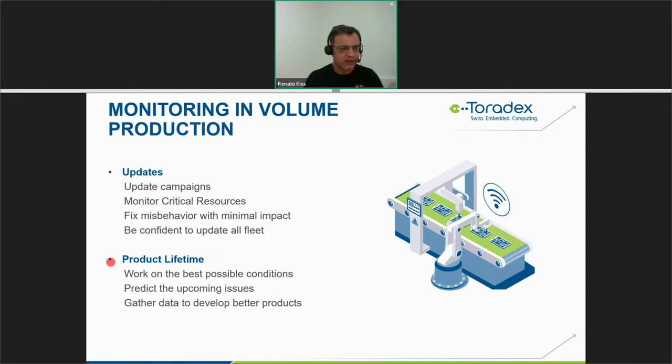You can also implement device monitoring during the production lifetime of a product already in volume. You can keep your product working in the best possible conditions, predict upcoming issues — for example, if memory usage is steadily increasing, you likely have a memory leak — and use the collected data to develop better products in future projects.